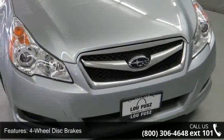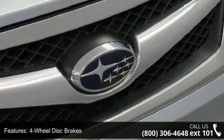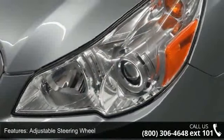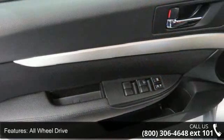Some of the top features included with this vehicle are four-wheel disc brakes, ABS, adjustable steering wheel, all-wheel drive, aluminum wheels, automatic headlights, auxiliary audio input, Bluetooth connection and brake assist.